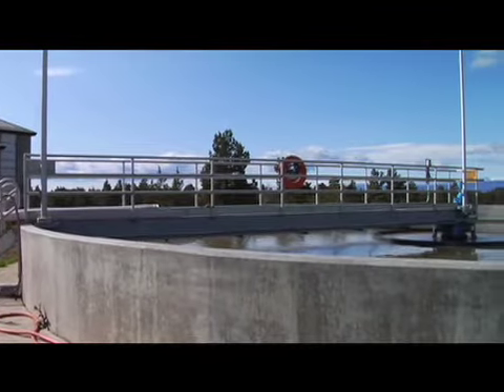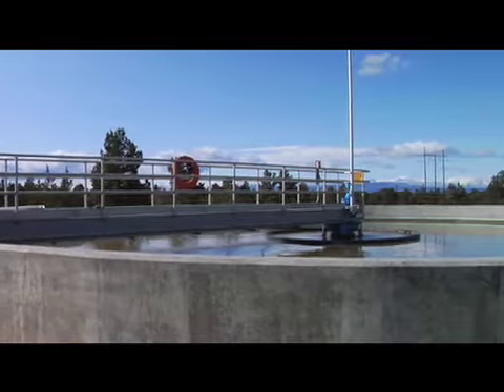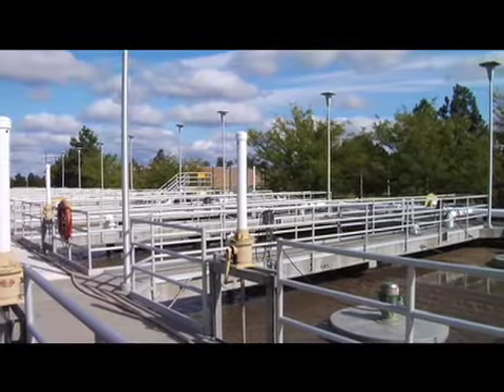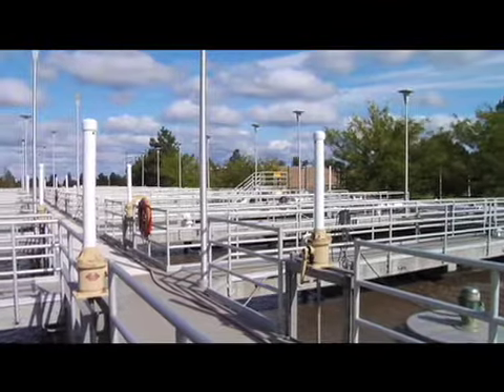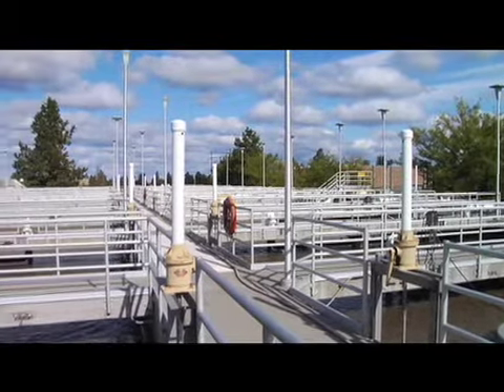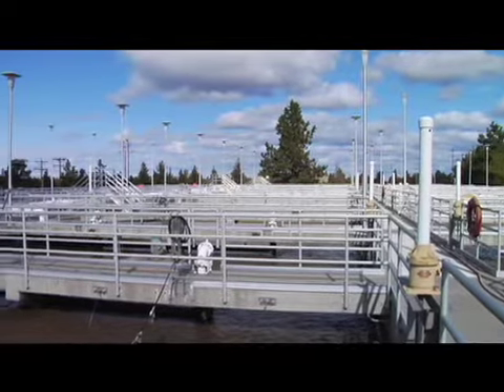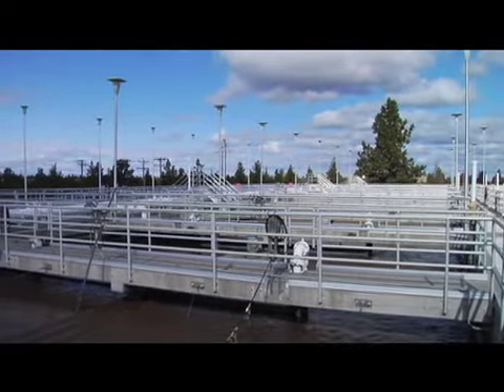The city has recently completed two master plans in the water reclamation division. One is the collection system master plan, which looks at the entire collection and conveyance system and projects where we're going to be in 25 years, so that we can not only accommodate that growth, but also maintain the existing system that we have in the ground today.